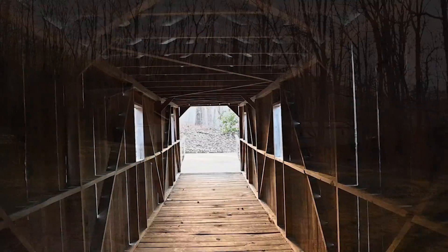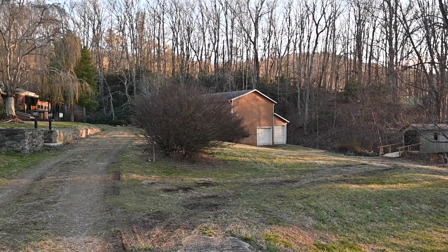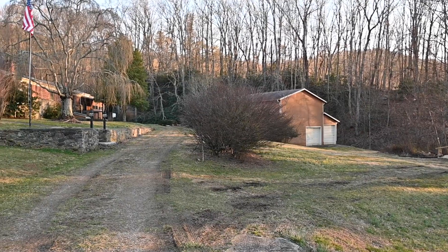If you've been dreaming about escaping the city limits, maybe it's time to seriously look at 261 Hooker's Gap. Welcome home.